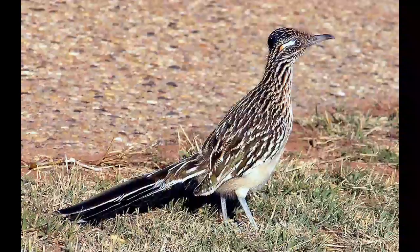The female lays three to six eggs that will hatch after an incubation period of twenty days. Both parents take care of the eggs and their offspring. The Greater Roadrunner can survive seven to eight years in the wild.